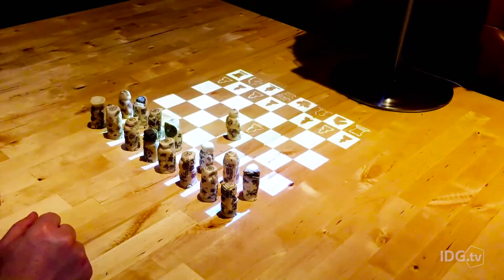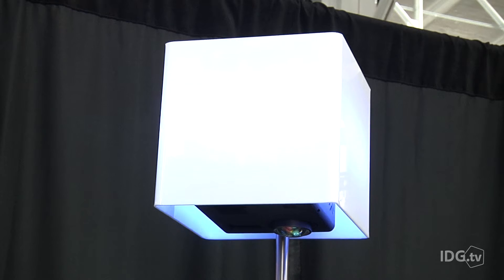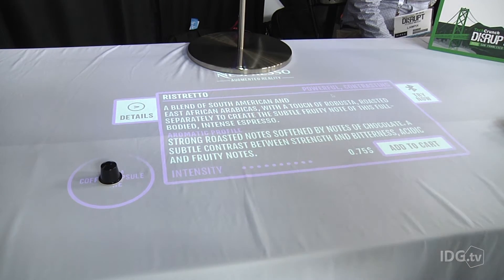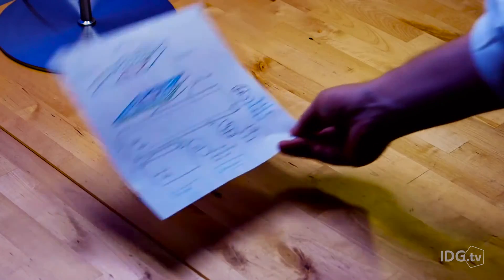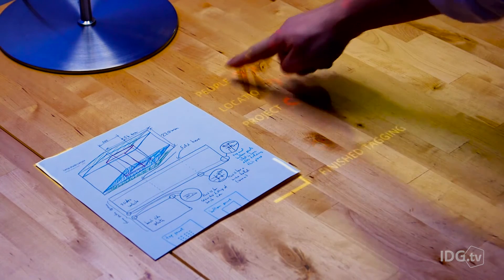But even more interesting is the way that Lampix allows users to interact with physical objects. With the help of an 8-megapixel camera, users can place a Nespresso capsule on the table and trigger a description of the flavor or play games. This feature also gives users the ability to work with paper documents as they would with a digital copy.